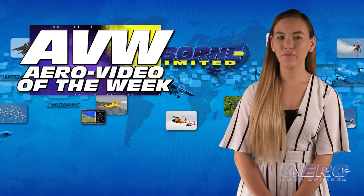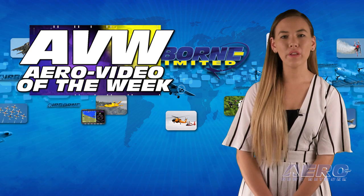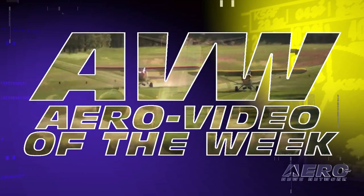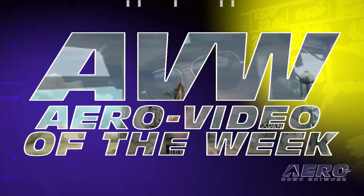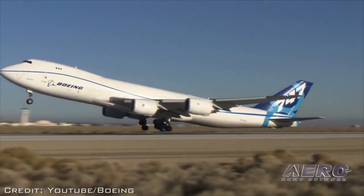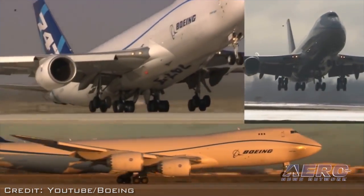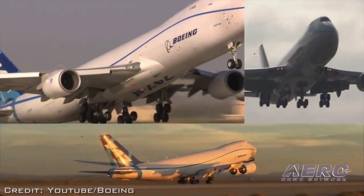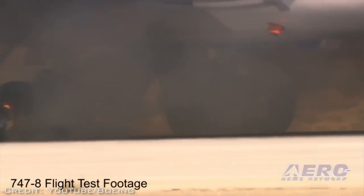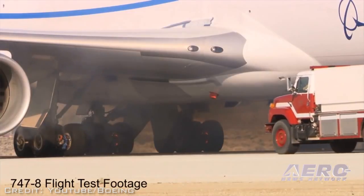Each week we share with you an online video that one of our viewers found especially entertaining. We call it our Aero Video of the Week. It's an amazing, if pivotal, test: can you stop a massive airliner like a Boeing 747-8 by rejecting a takeoff with enough braking action to keep it on the runway? Check it out for yourself. Search 'Boeing 747-8 performs ultimate rejected takeoff' on YouTube.